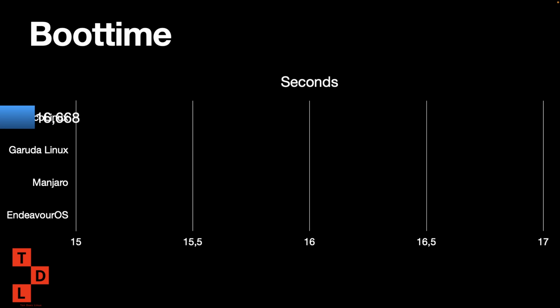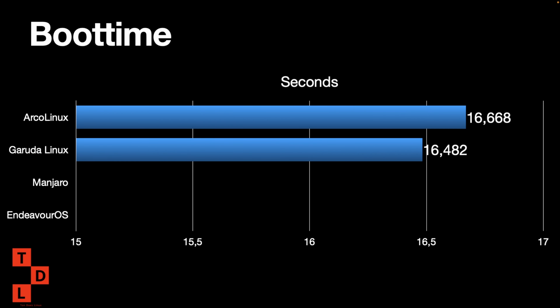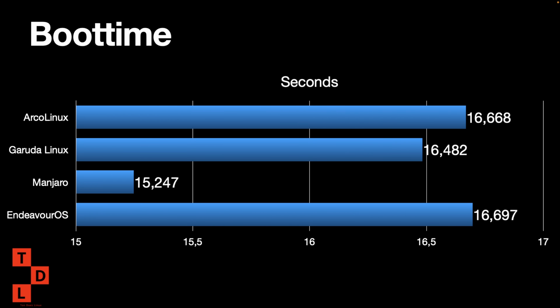Boot time: Arca, Garuda, and Manjaro. The fastest so far was Manjaro and it still is, because EndeavourOS is the slowest for now. However, Arca and EndeavourOS are on par, so Manjaro is the fastest but the rest are on par.